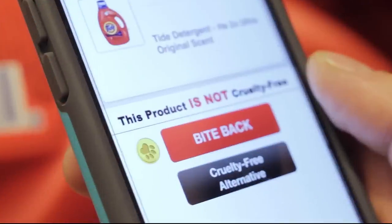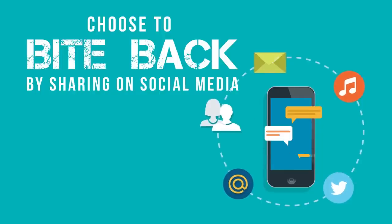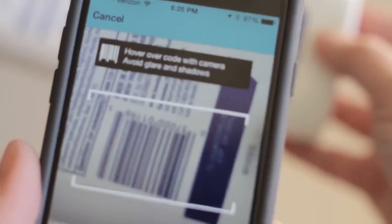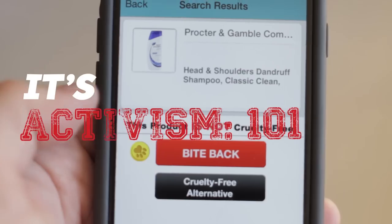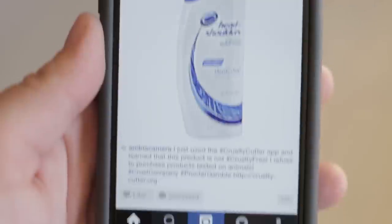Choose to bite back if the product is not cruelty-free by clicking on the Bite Back button to share your findings on your social network or with the company itself. It's Activism 101. With only a click, you can join the fight against animal testing. It's that easy.